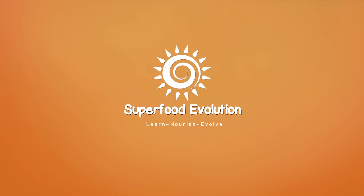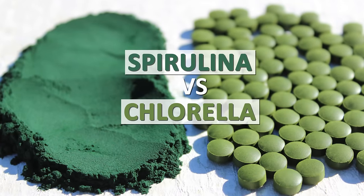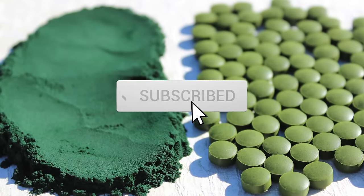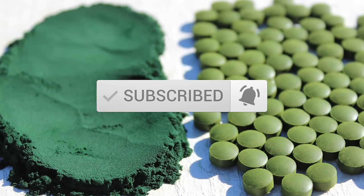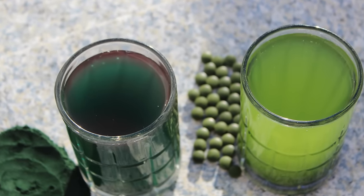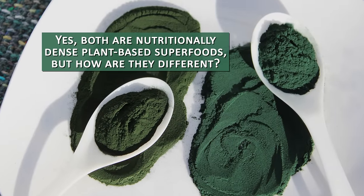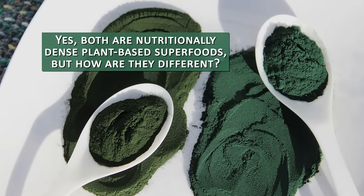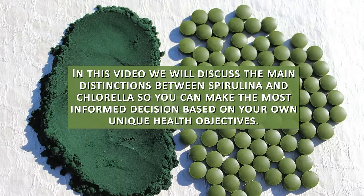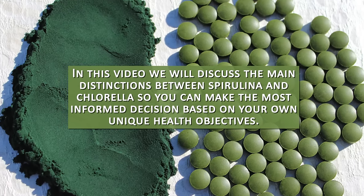Superfood Evolution presents the ultimate algae showdown: Spirulina vs Chlorella — which one should you take? The benefits of spirulina and chlorella have been widely advertised and promoted in the last decade. Both are nutritionally dense plant-based superfoods, but how are they different? In this video, we will discuss the main distinctions between spirulina and chlorella so you can make the most informed decision based on your own unique health objectives.